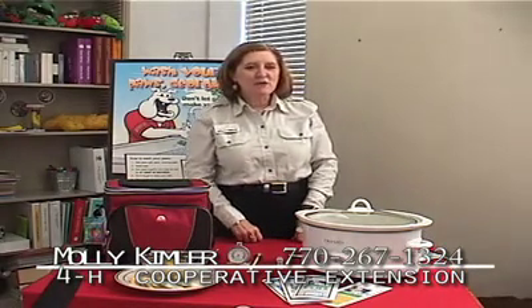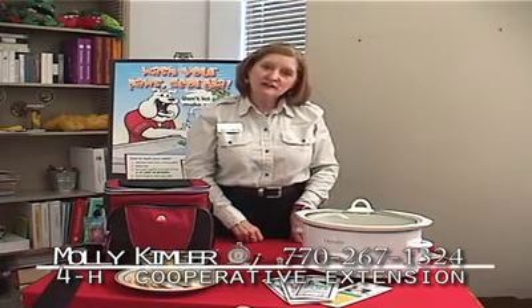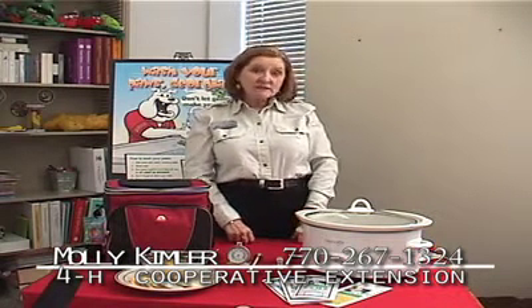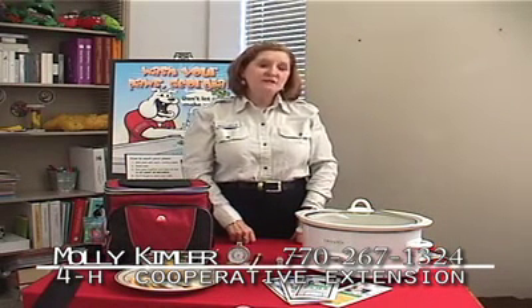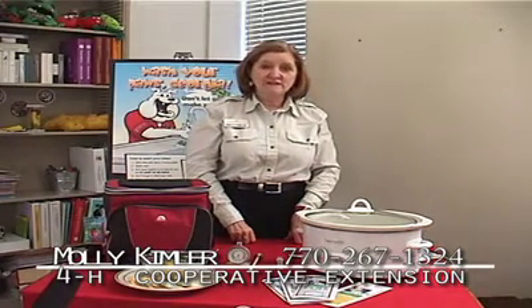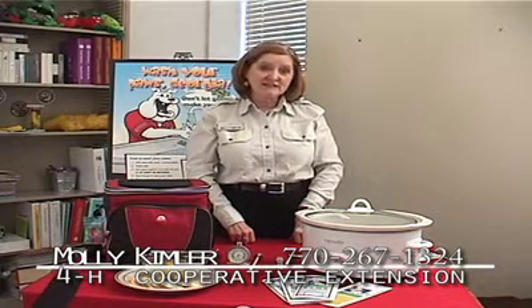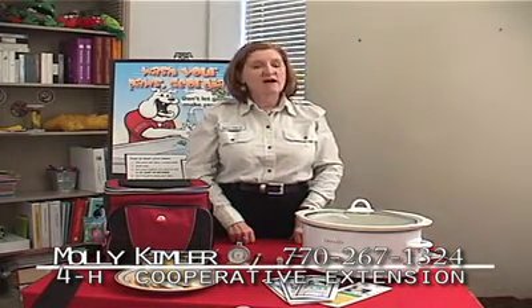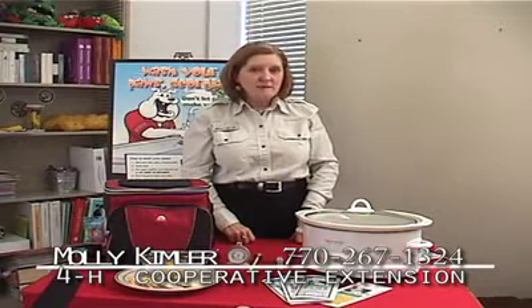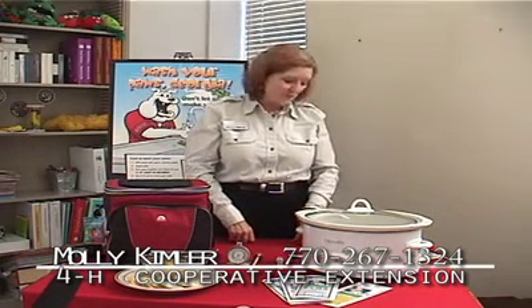Hi, my name is Molly Kimler and I'm with the Cooperative Extension here in Walton County with the Nutrition Education Program. With the holiday seasons coming up, the last guest you want to invite is foodborne illnesses or food poisoning. During the holiday seasons, we have a lot of that. We need to remember four magic words: clean, separate, cook, and chill.